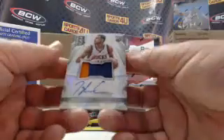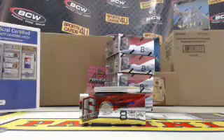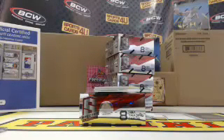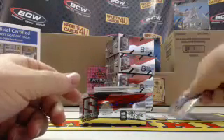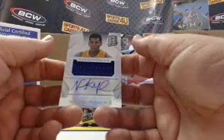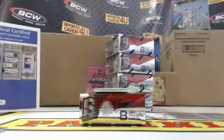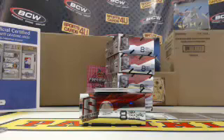Rookie two color patch autograph for the Bucks, Tyler Ennis — Prism, not numbered. Spectacular! Jersey autograph for the Lakers, Nick Young, 30 out of 49. We have got action!